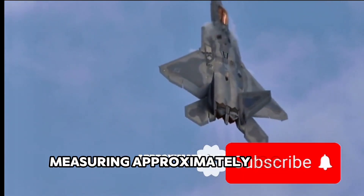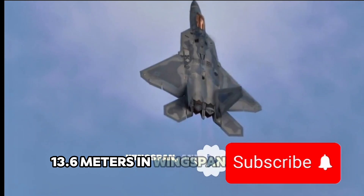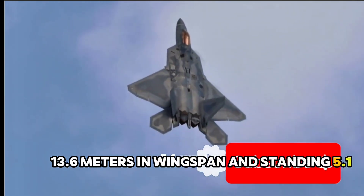Measuring approximately 18.9 meters in length, 13.6 meters in wingspan, and standing 5.1 meters tall.